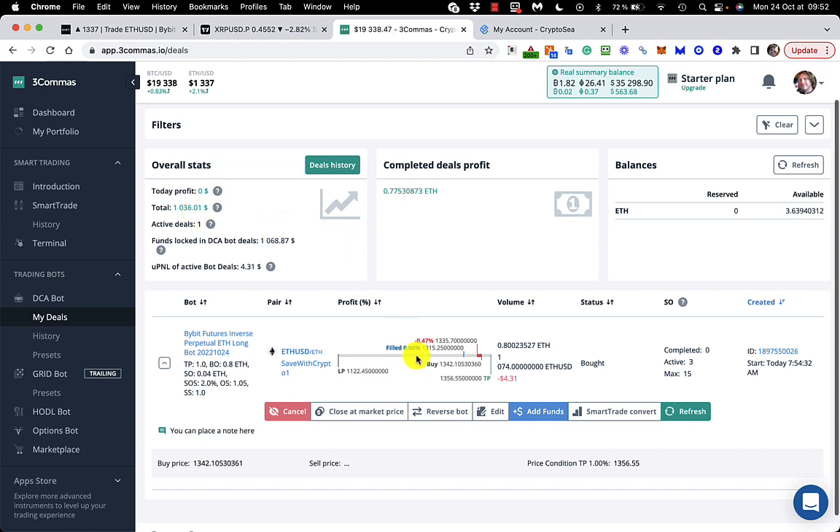It seemed to be pretty good. The way it works is it does all long trades — it's a long bot, it doesn't trade both ways. What it does is it enters a position and then adds a few limit orders below the entry. So if the price comes down, it lowers the average entry, and then it has a take profit that's usually quite modest. Generally I find it works all right.